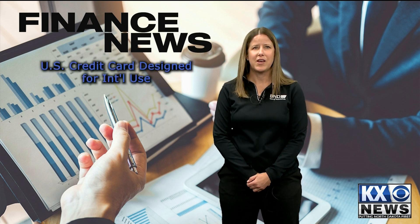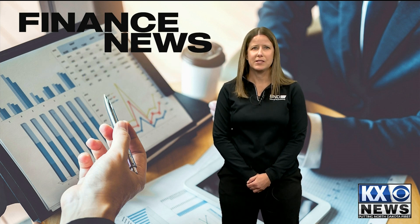Some people find it's best to invest in a U.S. credit card specifically designed for international use. They may offer additional benefits and protections that domestic cards lack.